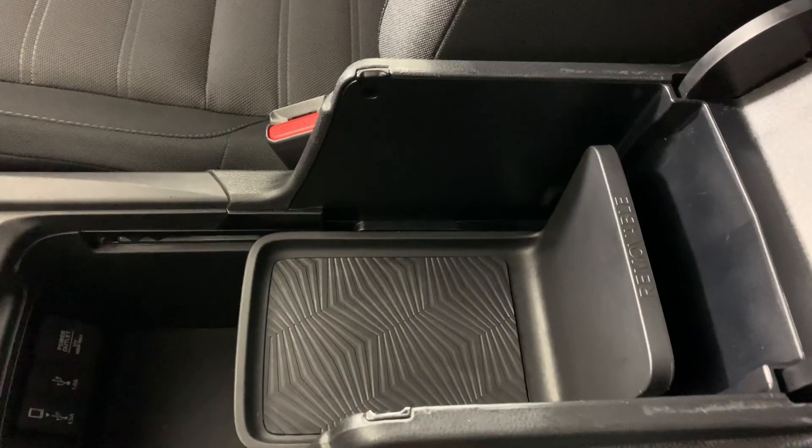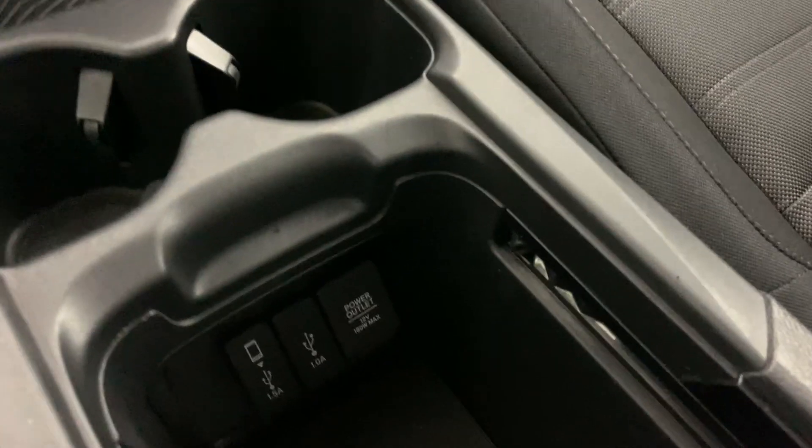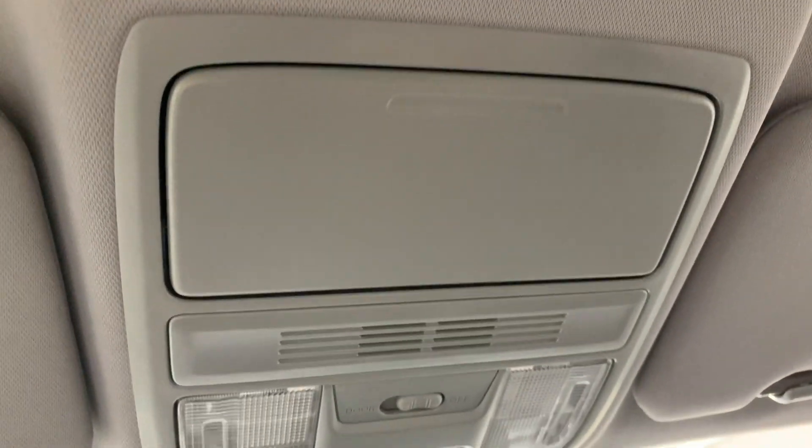For your center console, you have this tray which does come out very easily, and a few more power sources down there. It goes back in just as easily. Up here you just have your lights and sunglasses holder.